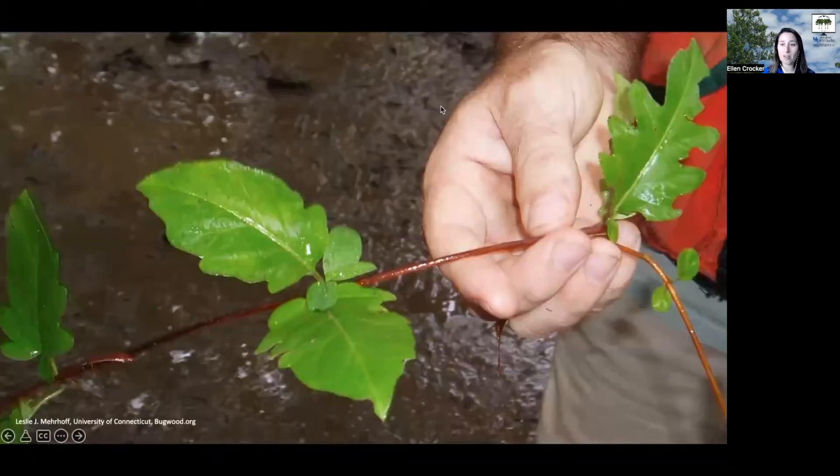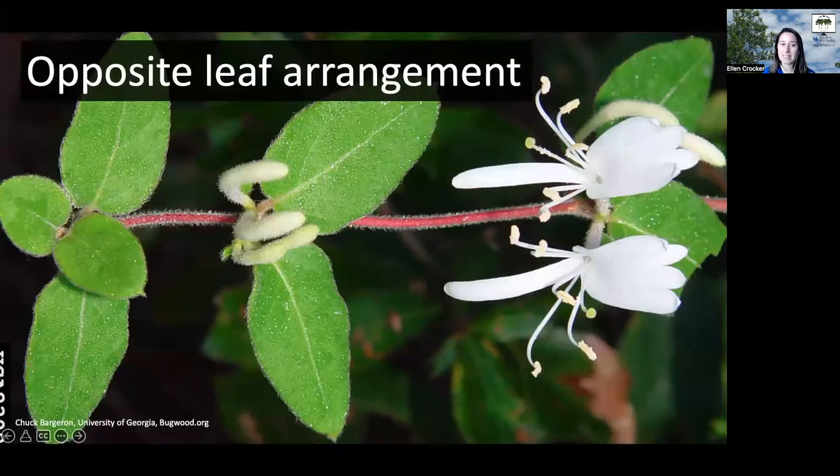...especially on some of the lower leaves on the vine, you might actually see lobes occasionally. But really, most of the time when you see it, it's going to look more like this with smooth margins that don't have any lobes.